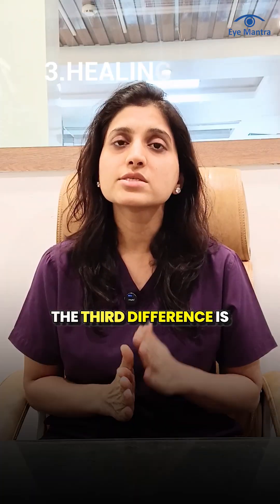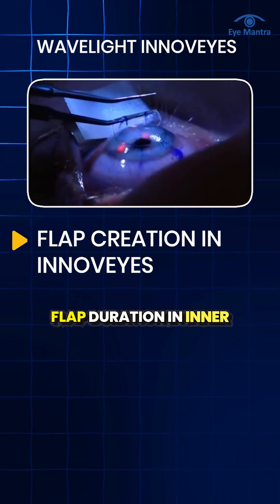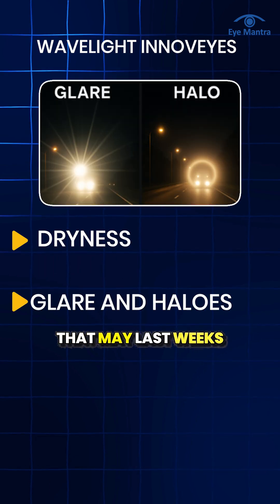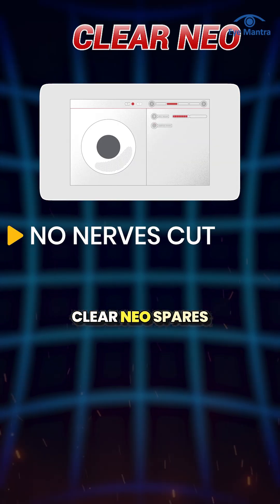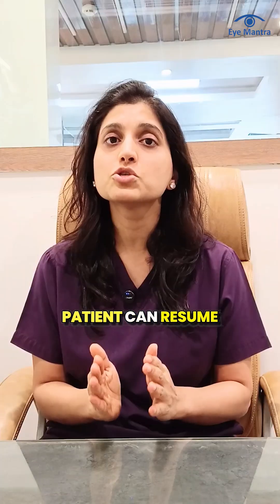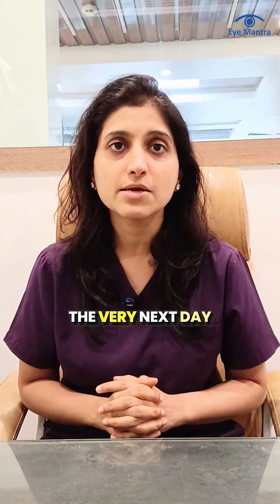The third difference is healing and comfort. Flap creation in InnoVise can cause dryness, glare, and halos that may last weeks. Clear Neo spares the corneal nerves, so dryness is minimal and recovery is rapid. Patients can resume normal activity the very next day.